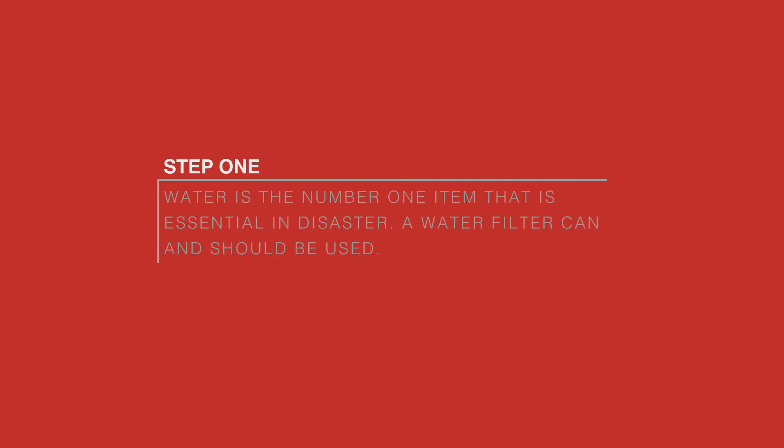Step 1. Water is the number one item that is essential in a disaster. A water filter can and should be used.